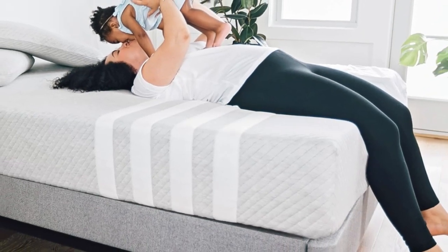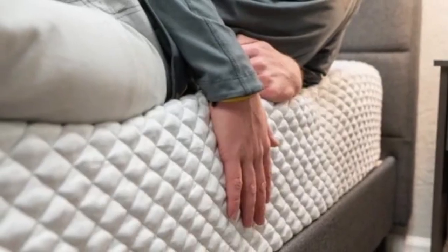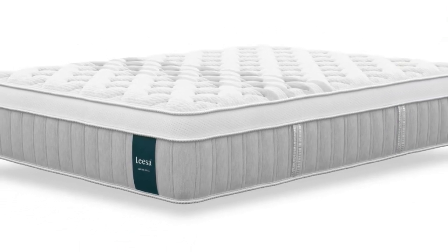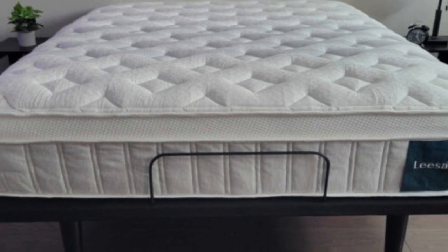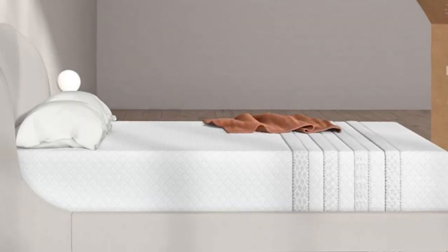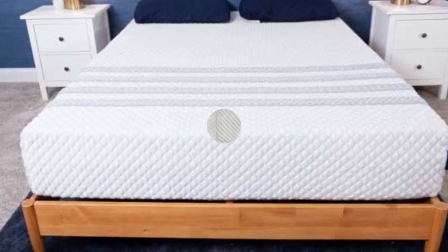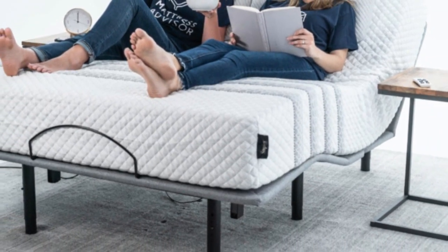One of the bed's biggest strengths is pressure relief, thanks to the thick foam comfort system that cushions your body to minimize pressure buildup. The sturdy coils prevent you from sinking too deeply, ensuring proper support and healthy sleep posture. Another key strength is the temperature-regulating design — cooling fibers in the cover and gel infusion in the top polyfoam layer minimize heat retention, while air circulation through the coils ventilates the bed's interior. The medium design was most comfortable for side sleepers weighing up to 230 pounds, the medium firm fared well with side sleepers at least 130 pounds and back sleepers up to 230 pounds, and the firm model earned the highest marks from side and back sleepers over 130 pounds and stomach sleepers up to 230 pounds.